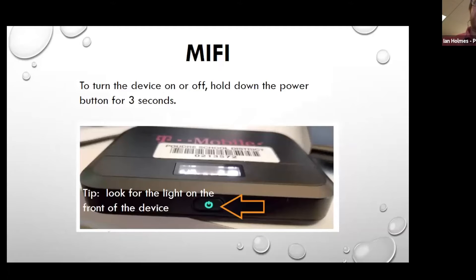Not everyone necessarily got the MiFi, but for those of you who do, I want to do a little introduction and hopefully explain how it works. Fortunately, they're super simple and have been really well set up. To turn it on, you'll see the on/off switch on the side — you just hold it down for three seconds and the light should come on. You can also hold it down for three seconds to turn it off as well.